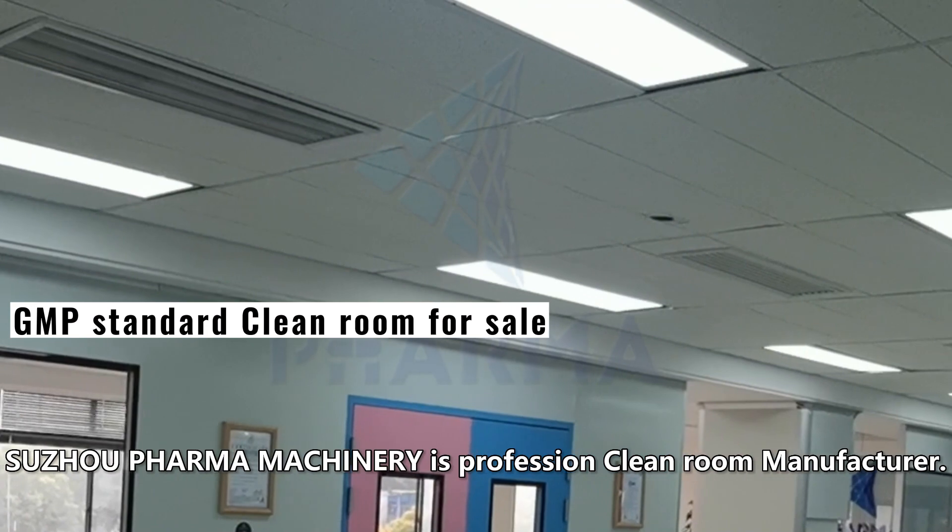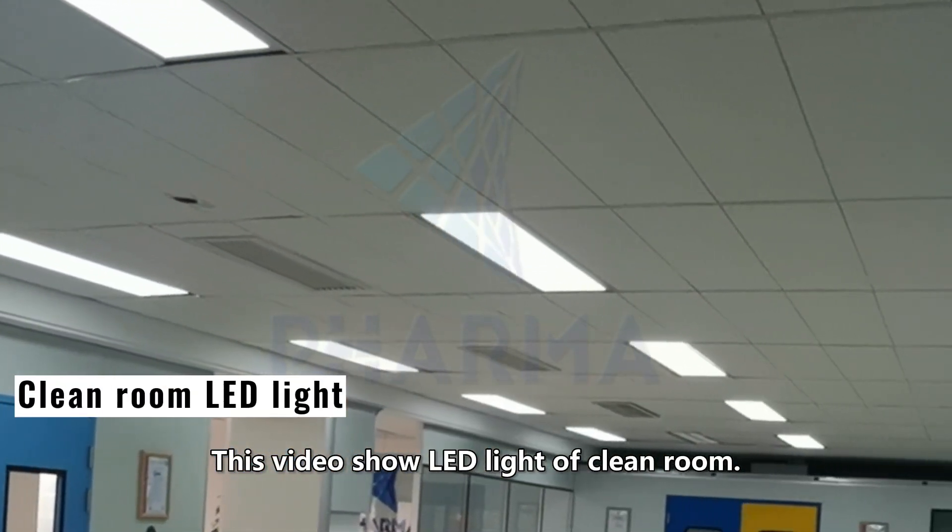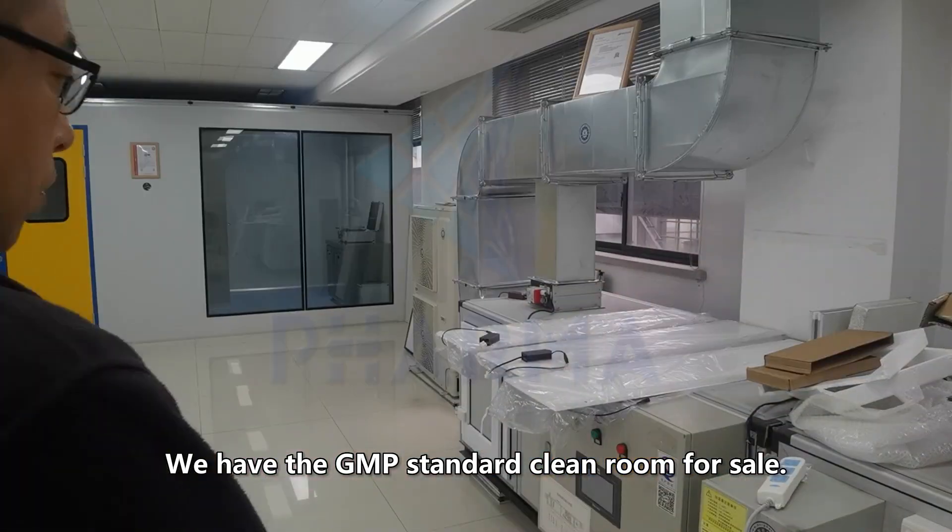Sunjo Pharma Machinery is a professional clean room manufacturer. This video shows the LED light of a clean room. We have the GMP standard clean room for sale.